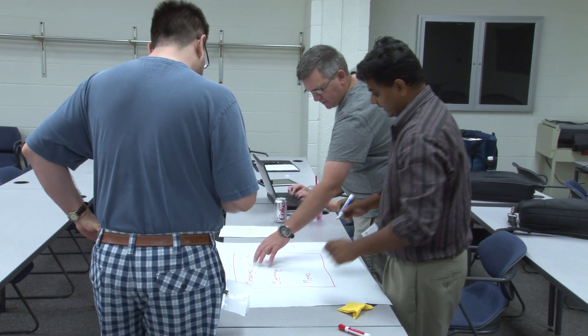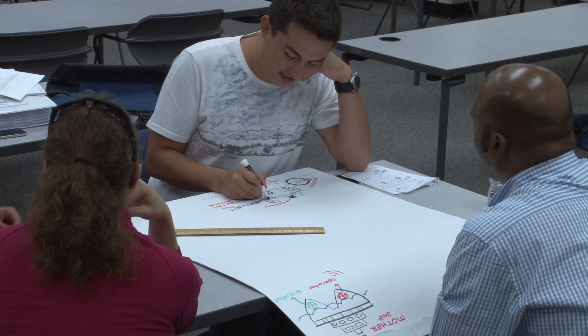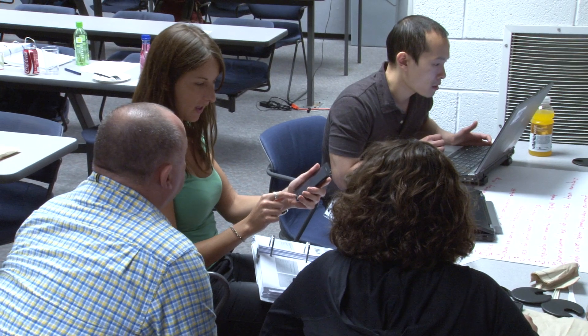Students come in and really get a sense from other students about what the practical real-world problems are, and they build a network of colleagues. What shocked me was the amount of different industries here — from automotive and the Navy, the Air Force, all the way to medical devices. There's even someone from Harley-Davidson here. So it's the whole broad range of industries, and when we get together, we still see the same problems.